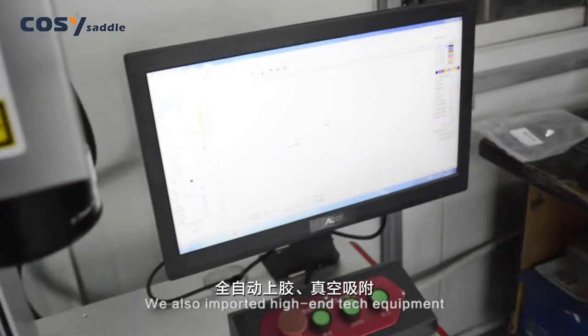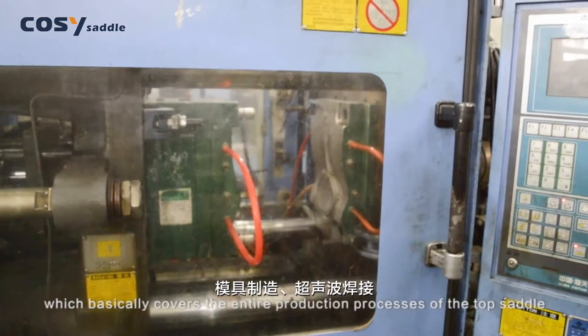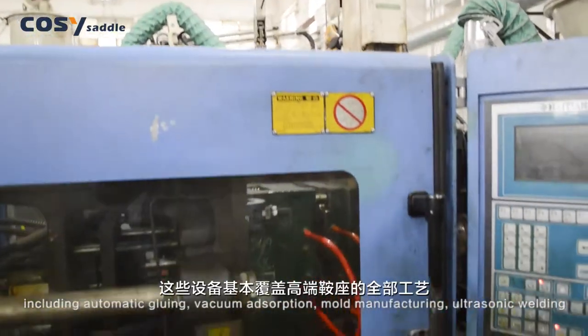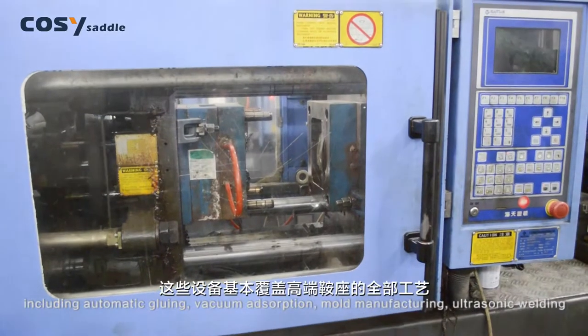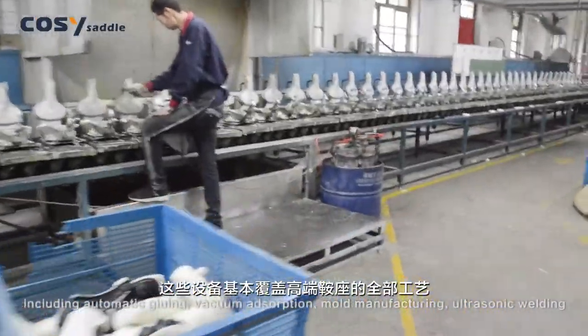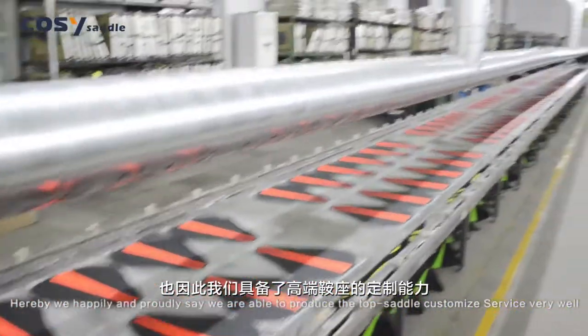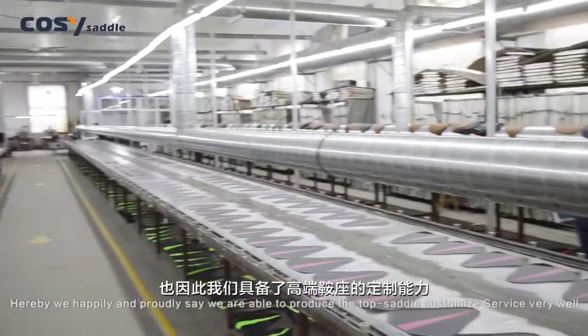We also imported high-tech equipment which basically covers the entire production processes of the top saddle, including automatic gluing, vacuum absorption, mold manufacturing, and ultrasonic welding. We are proudly able to produce top saddle customized services very well.